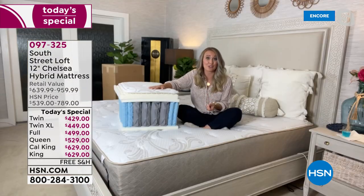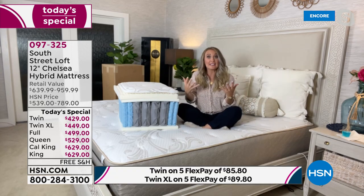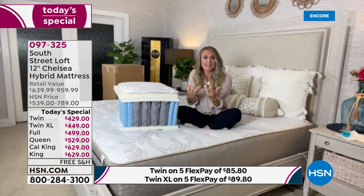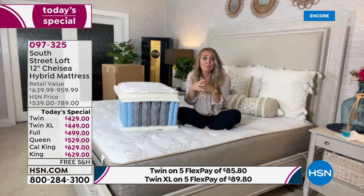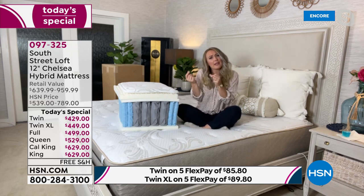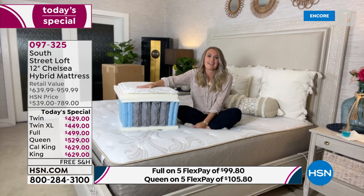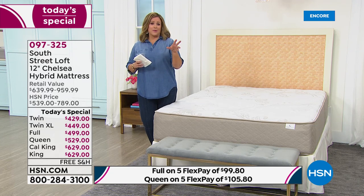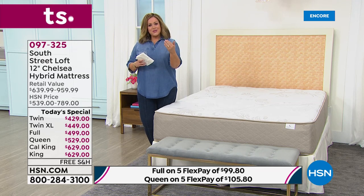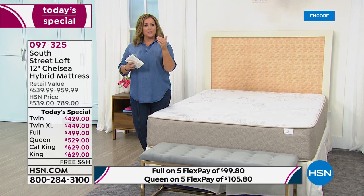You're getting the quantum coil system — the latest technology in the mattress industry — plus the five-zone convoluted foam for your five main pressure points, the heavier areas that tend to press into a mattress. All components work together. We chose the very best of inner spring and the very best of all-foam and put them together — so you're not choosing. Now you get the best of both worlds in one mattress.